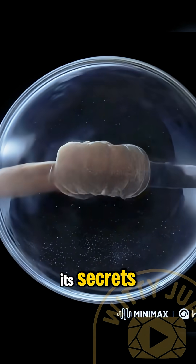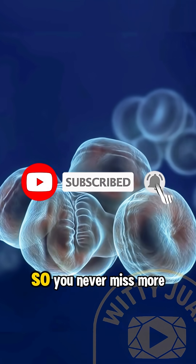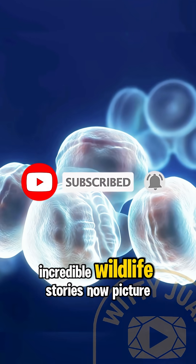Before we dive deep into its secrets, don't forget to like this video and subscribe to the channel so you never miss more incredible wildlife stories.